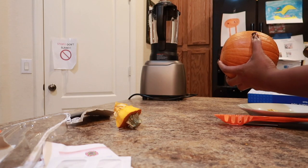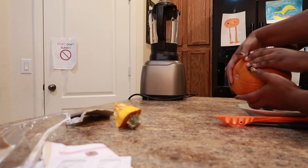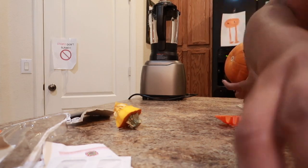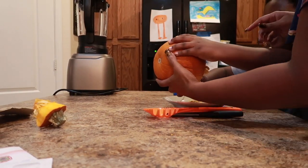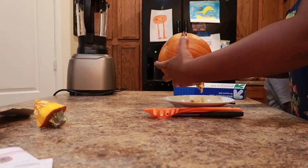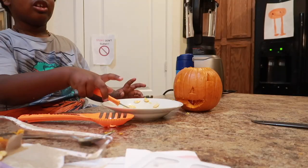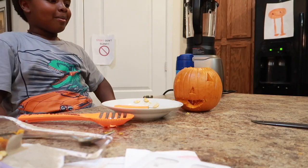I'll hold it while you rake it out, okay? Oh God, it stinks. Yeah, I know. When I saw it at school I was like, what the heck? It stinks. And when the other teachers were like, it smells good. All right, let's grab a candle — is that it?